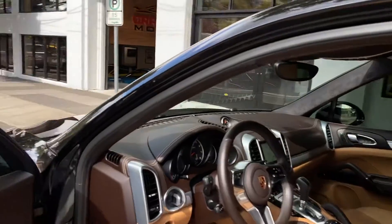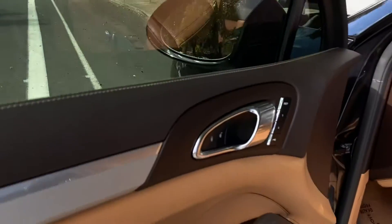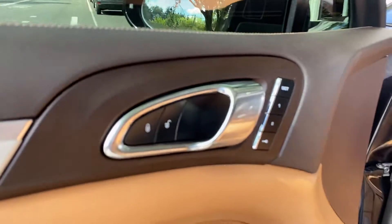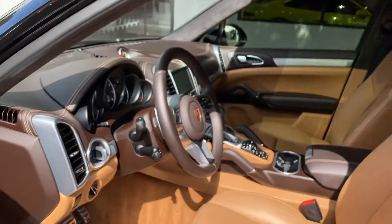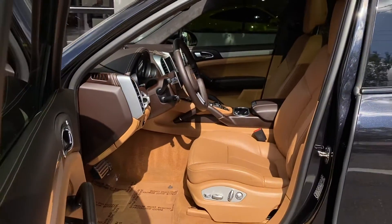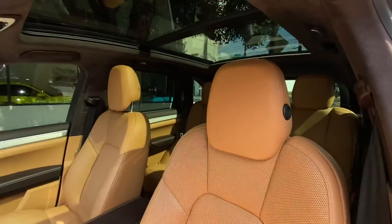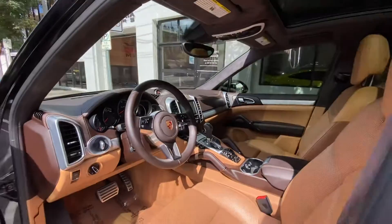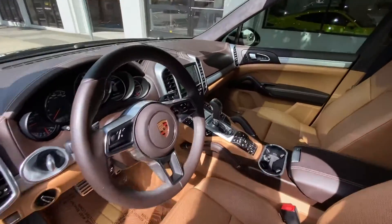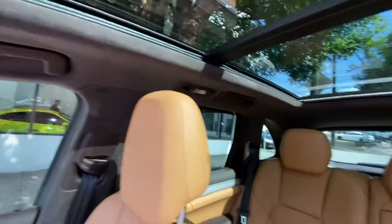Here is the stunning interior. It actually has absolutely no black — it's all espresso brown. And the roof on here is also espresso suede brown.